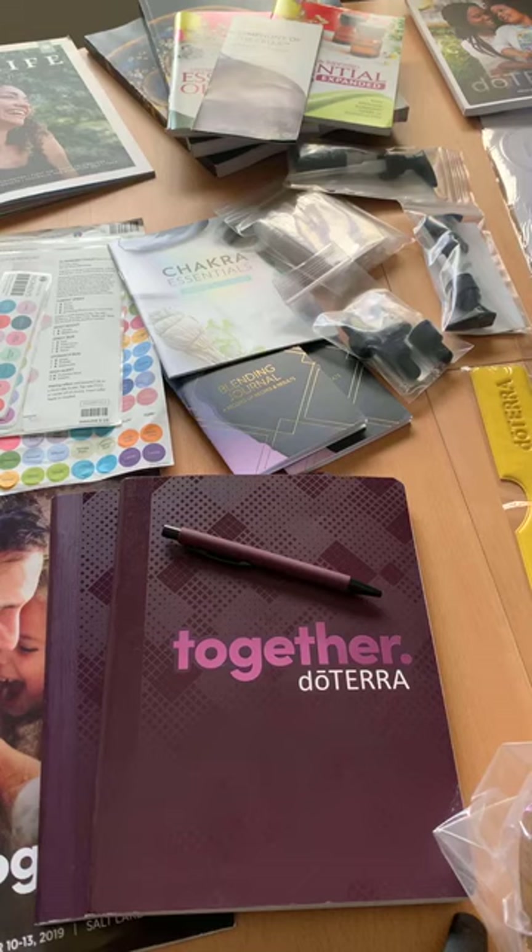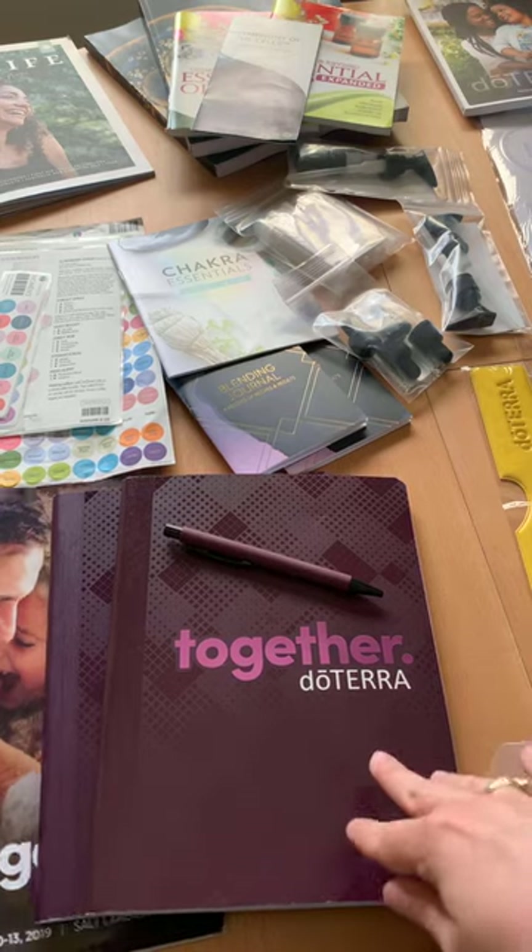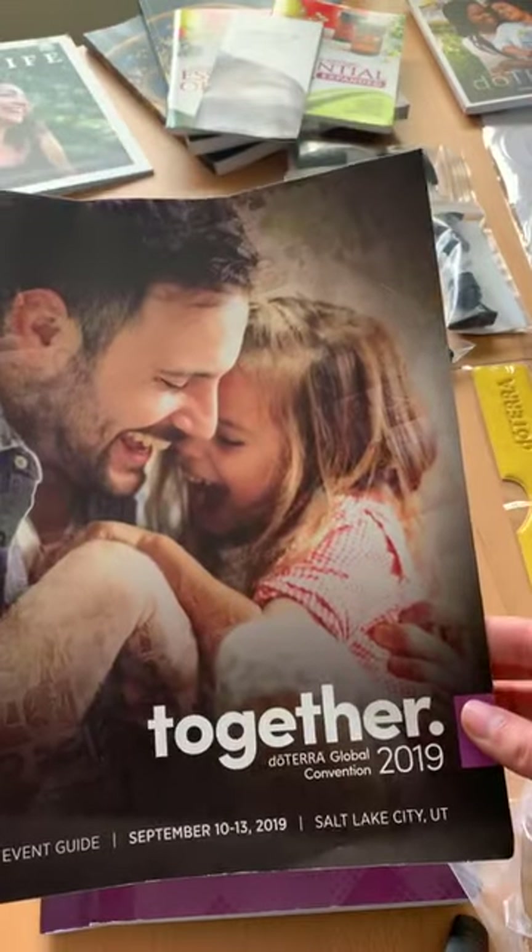Hey friends! Some of you have been asking — you want to see the swag, you want to see the stuff that I got from convention. So let's do a quick video showing you the things.